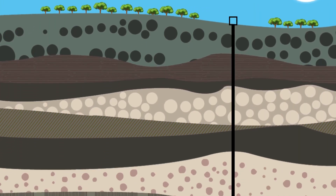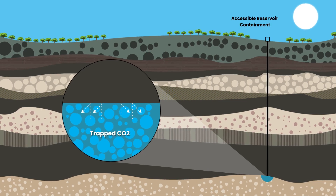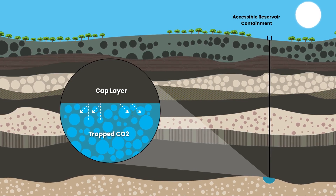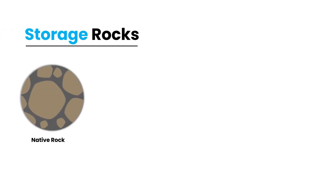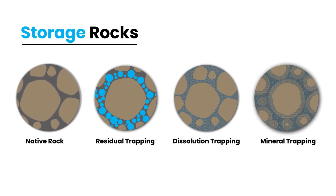Once CO2 enters the geologic storage formation, several mechanisms permanently trap the CO2 in the sandstone and caprock layers. Over time, the CO2 depressurizes and chemically reacts with minerals in the rock matrix to form new solid minerals.